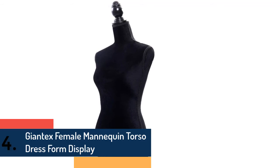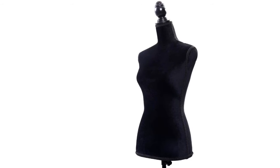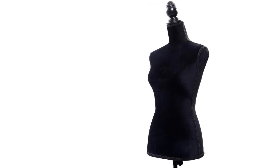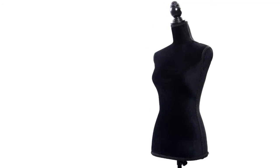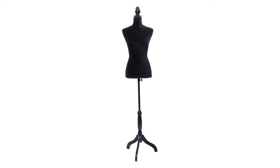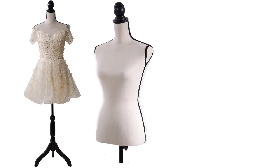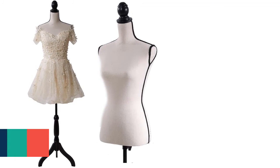Item number four is the Giant X female mannequin torso dress form display. This is a high-quality dress form made of polyester fabric, Styrofoam, and rubber wood, making it very sturdy and durable. This form is suitable for jackets, t-shirts, blouses, sweaters, tops, and other accessories. It is also height adjustable and installation is pretty simple.